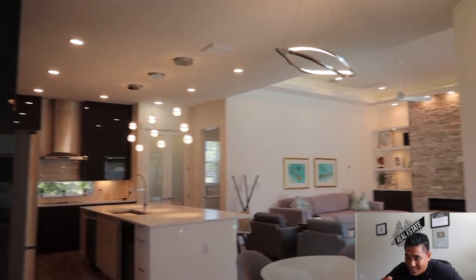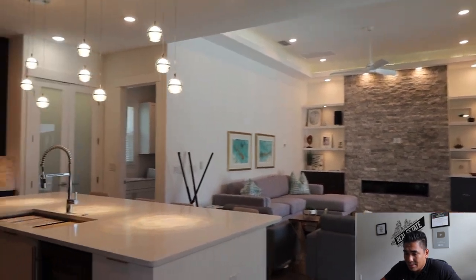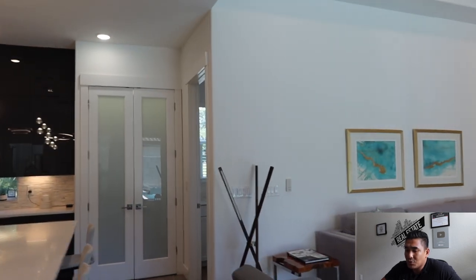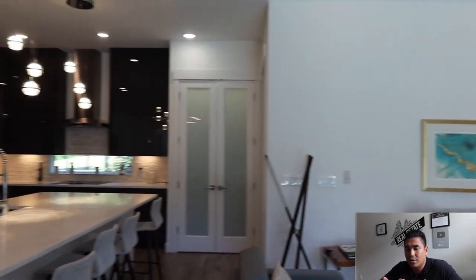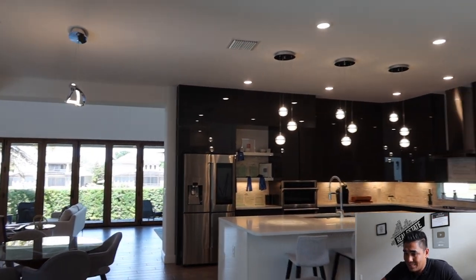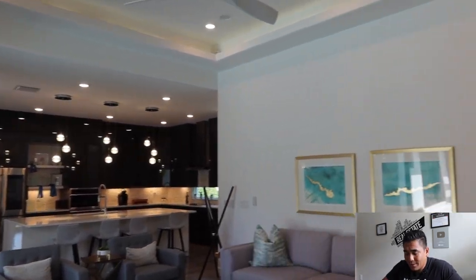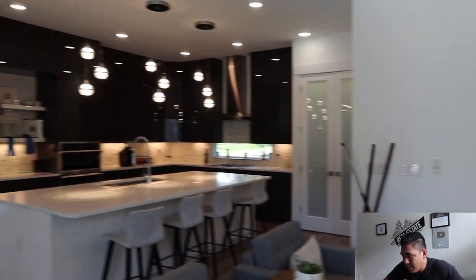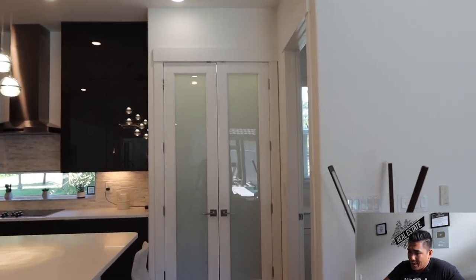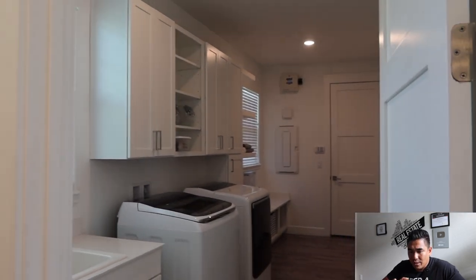Now here in the kitchen, you'll find a single-tub sink and all stainless steel appliances. This is what they call a gourmet kitchen. Right next to the kitchen is a mini living room area where they've placed some furniture, and there's also a fireplace. That door in front of us leads to the pantry.